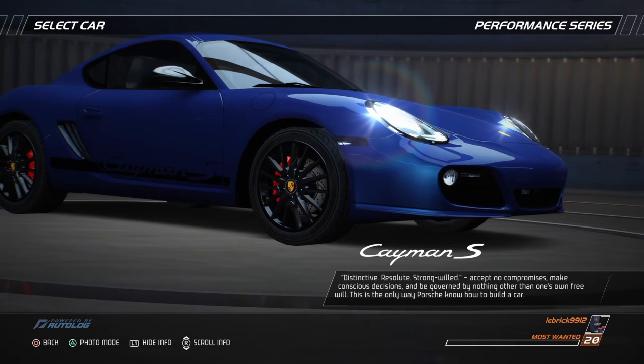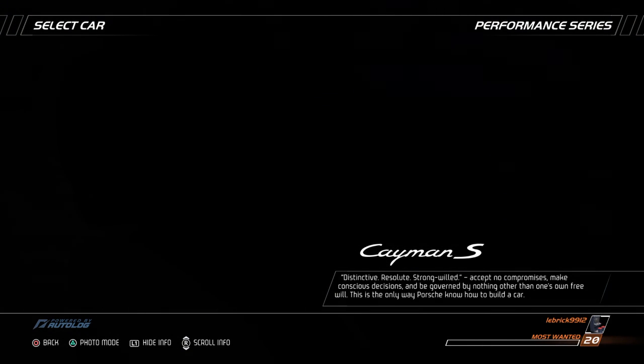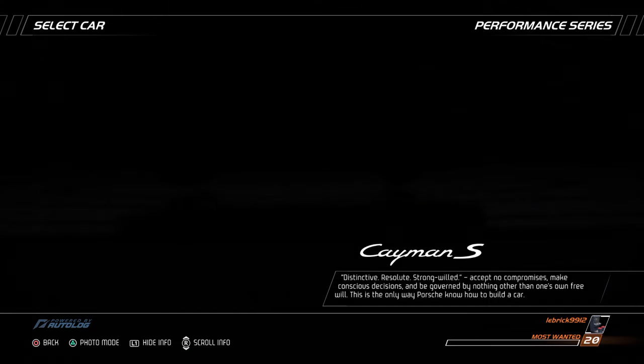Distinctive. Resolute. Strong-willed. Accept no compromises, make conscious decisions, and be governed by nothing other than one's own free will. This is the only way Porsche know how to build a car.